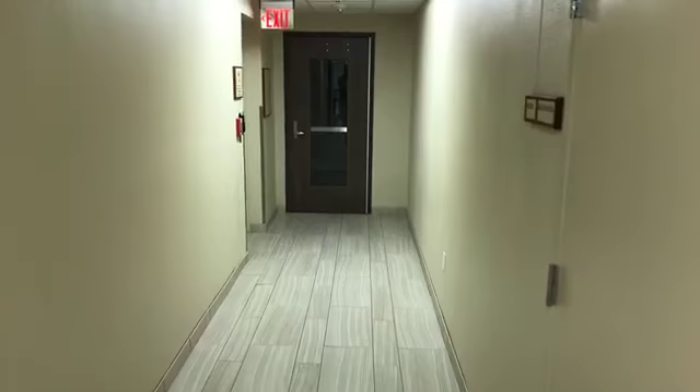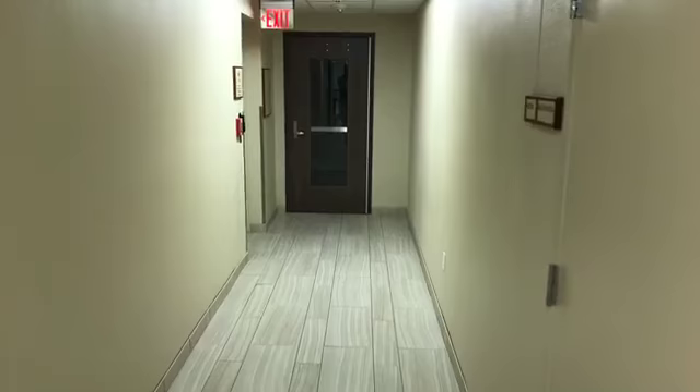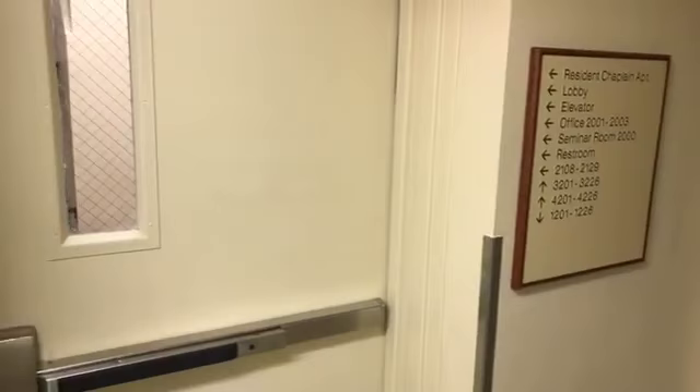One of the nice additions to Martin is that we added a faculty and resident apartment. Dr. Clay Butler will be our inaugural faculty and resident, and his apartment is through that door and to the left, along with the hall director's apartment.